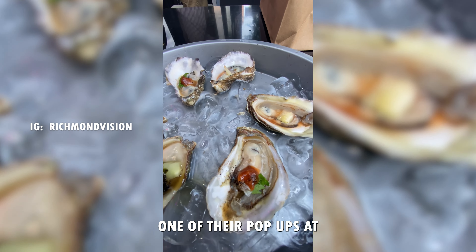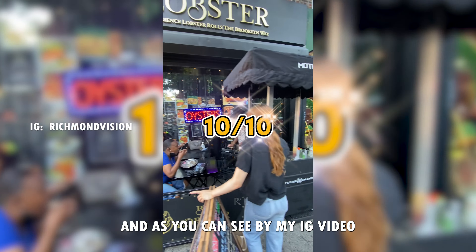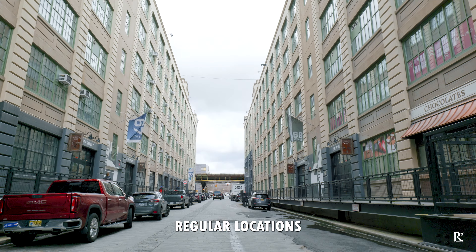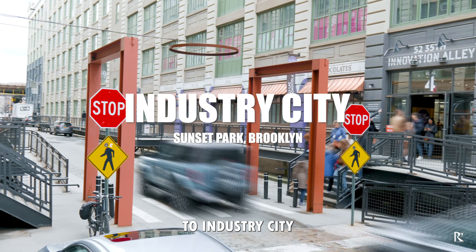I originally stopped by one of their pop-ups at BK Lobster and Flatbush, and as you can see by my IG video it was a great experience. So today I'm stopping by one of their more regular locations — we have to head to the Sunset Park area of Brooklyn, to Industry City.